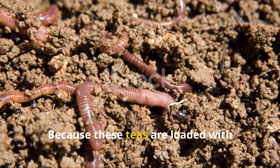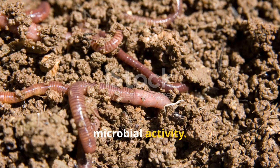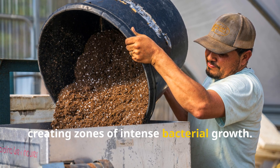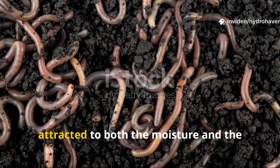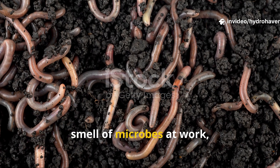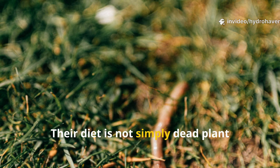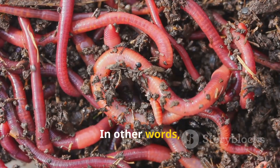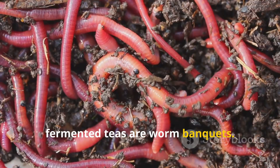Why? Because these teas are loaded with microbial activity. When poured onto soil, they seep into the ground, creating zones of intense bacterial growth. Worms, attracted to both the moisture and the smell of microbes at work, move in quickly. Their diet is not simply dead plant matter, but the microorganisms breaking it down. In other words, fermented teas are worm banquets.